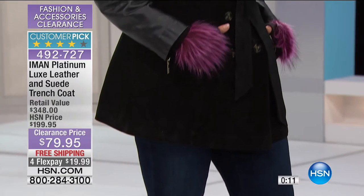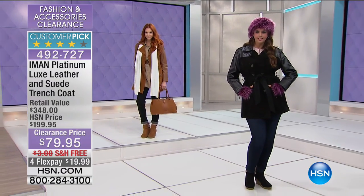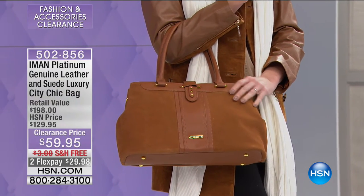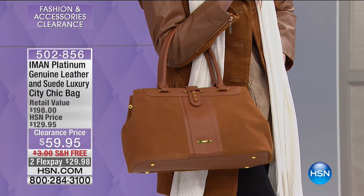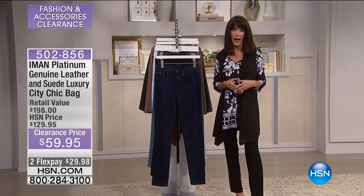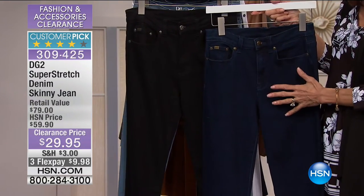Stay right where you are and we'll continue to take all of the calls coming through. We have only 29 of our stunning Iman handbag remaining. Look at how gorgeous it looks with the suede coat — $59.95, $200 retail value, we sold it for $129.95. Another phenomenal value. And huge hit of the hour — steal of the hour. Over 1,500 flew out of here. The DG2 jeans, sold for $59.90, over 1,800 reviews, over 1,100 perfect five-star. They're $29.95.